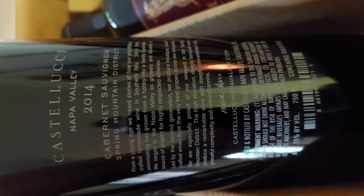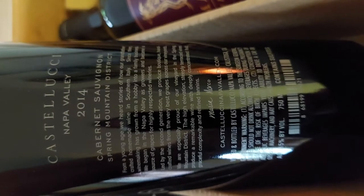Then we've got a Castellucci from Napa Valley, 2014 — a Cabernet Sauvignon from the Spring Mountain District.